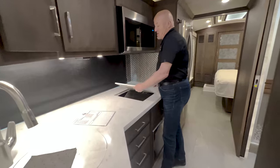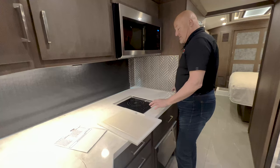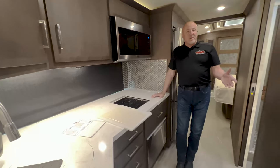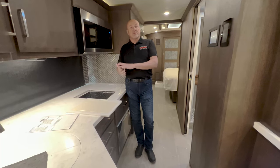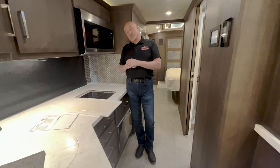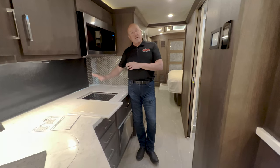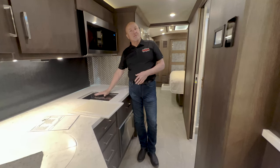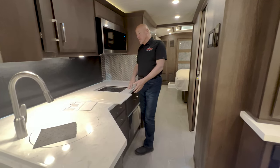We have induction cooktops with nice cutting boards on the opposite sides and solid surface countertops. This cooktop is removable. For those new to induction, it's a magnetic connection — induction pans are used for this kind of surface. If a child puts their hand on the burner with no pan on it, they won't burn because it requires a magnetic connection between the cooktop and the pan to get hot. But once it does get hot, it does a great job very efficiently.